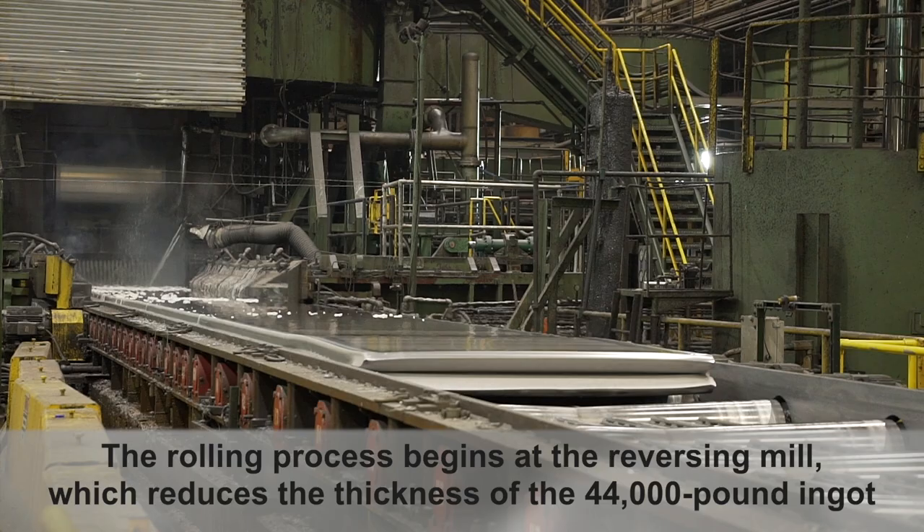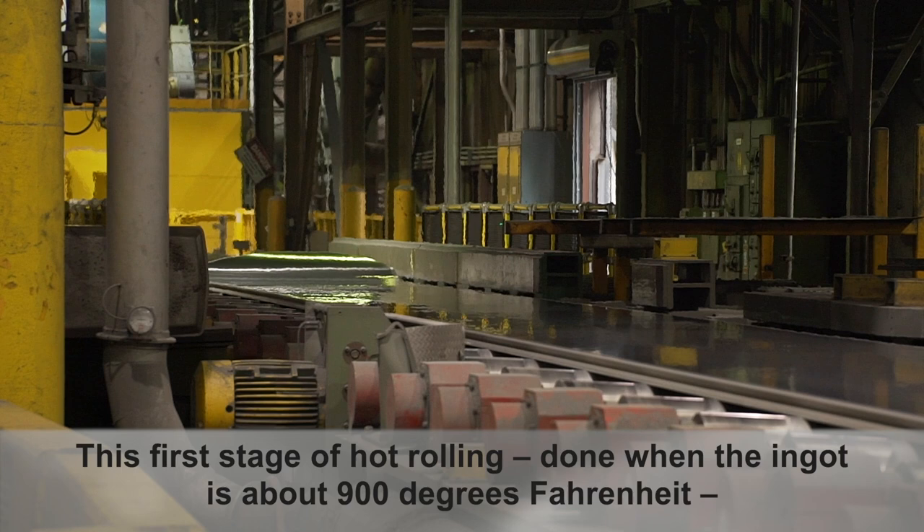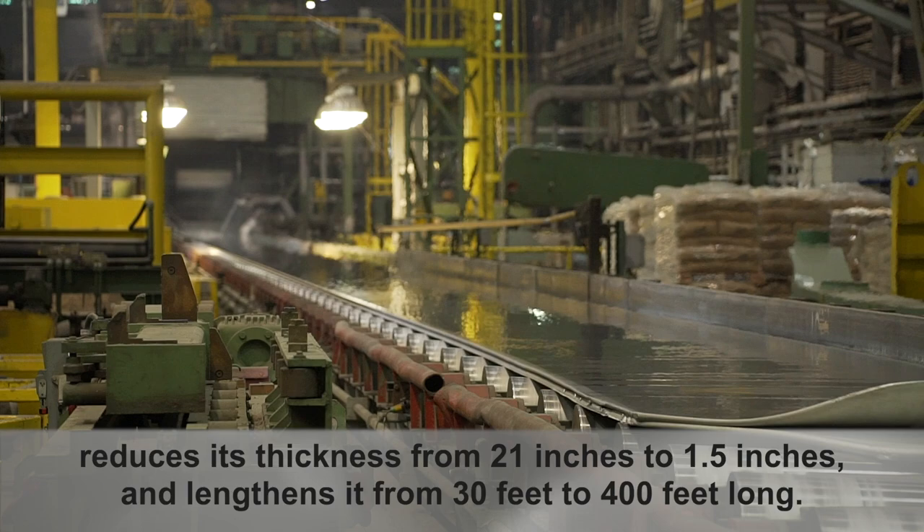The rolling process begins at the reversing mill, which reduces the thickness of the 44,000-pound ingot by passing it back and forth between large rollers powered by two 7,000-horsepower motors.